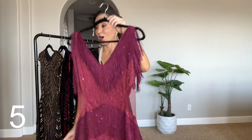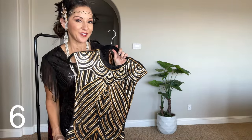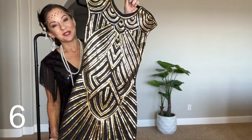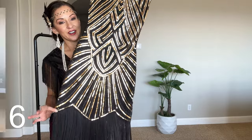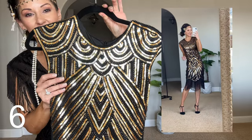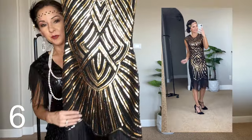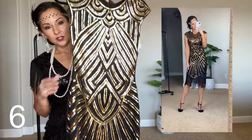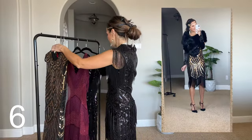Finally, we have this one — and then I'm going to show you the shrug and the fan up close, so don't leave yet. This one is a stunner — look at the neckline, it is absolutely gorgeous. This one zips up the back. They will all be numbered so you can shop them easily below.